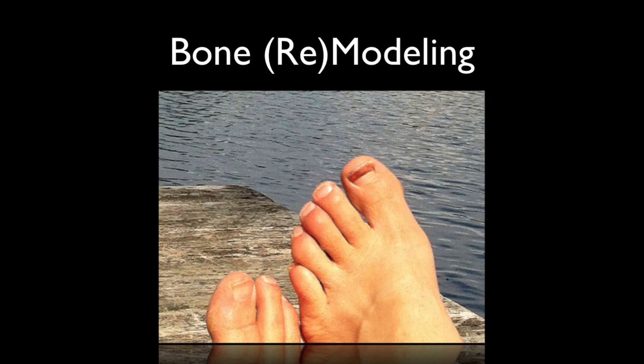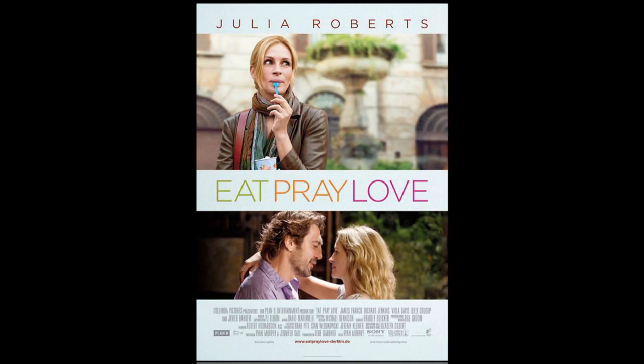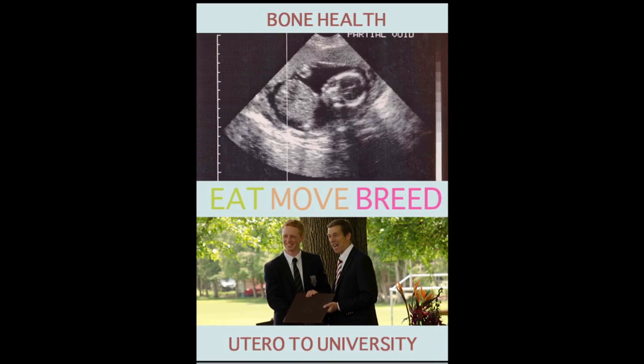In today's talk, I'm really wanting the message to get across the different stages of life. To give you an idea that would stick in your mind — with my menopause I thought, what movie sticks in my mind? Eat, Pray, Love. So let's look at bone health with that same concept: eat, move, and breed. The nutrition that we take into our body, what we do in terms of skeletal movement and challenges to our bones, and then what is happening to our hormones.